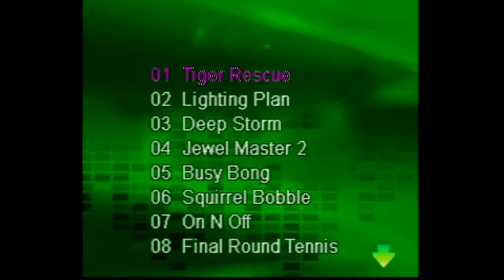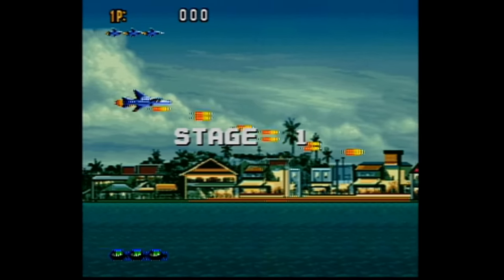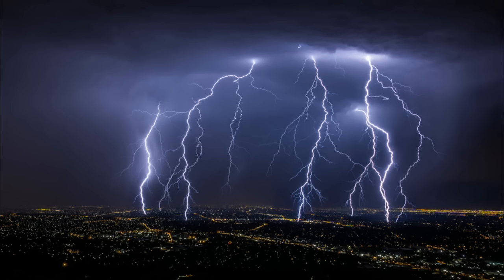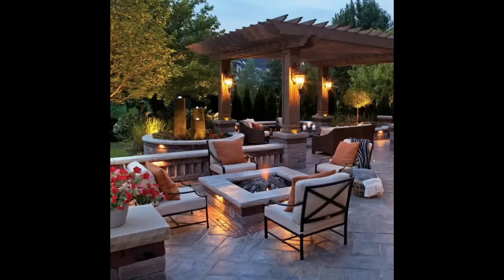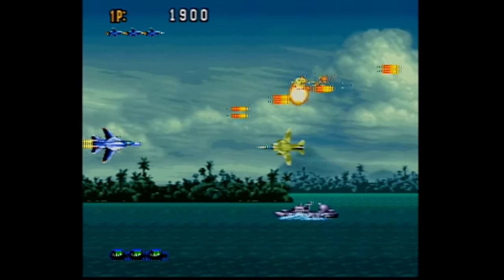The next game might have our first example of Engrish. It's called Lighting Plan, and it's pretty much a side-scrolling version of the previous game. But yes — it's called Lighting Plan. Not lightning like lightning in the sky or the lightning fighter jet — Lighting Plan, like how you would design a porch. This one's not too bad either, but it feels a little more repetitive than Tiger Rescue.